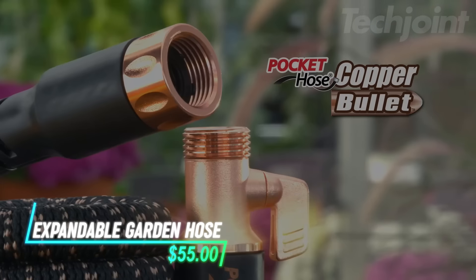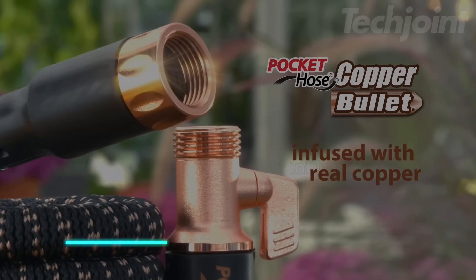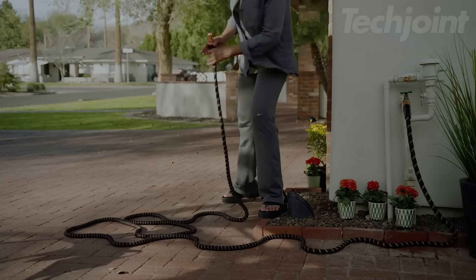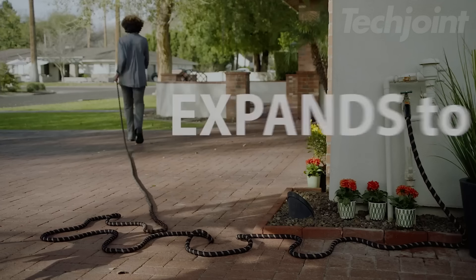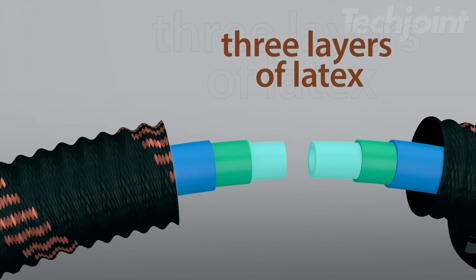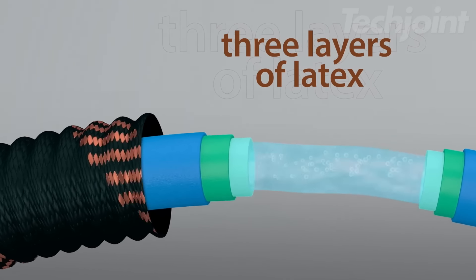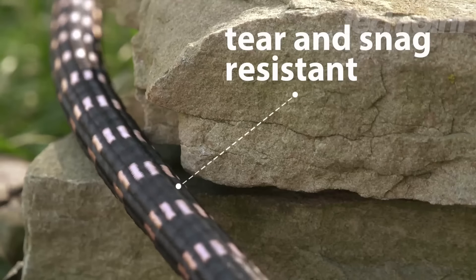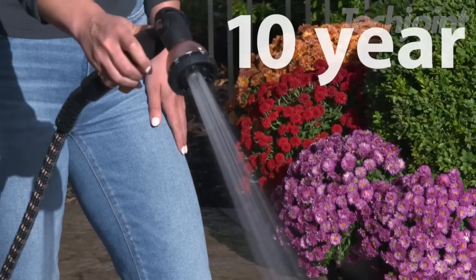Tired of heavy tangled hoses? This 50-foot expandable garden hose grows when you turn on the water and shrinks back when you're done. It's lightweight and made with copper, keeping your water safe for drinking. With three layers of latex, it resists bursting up to 650 pounds per square inch. The tear-resistant outer layer stops leaks, while the kink-free design makes watering easy.